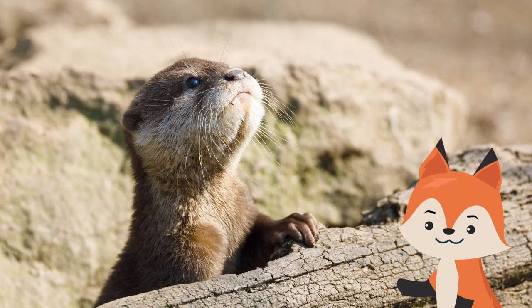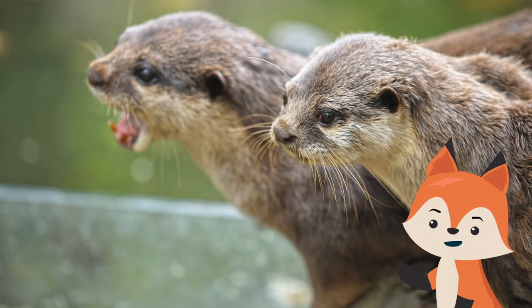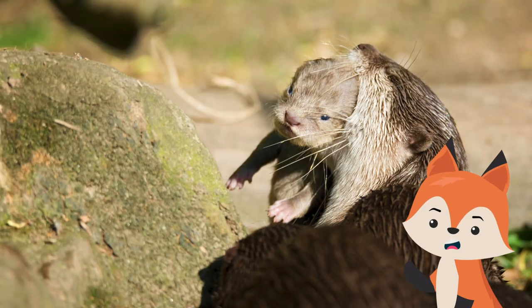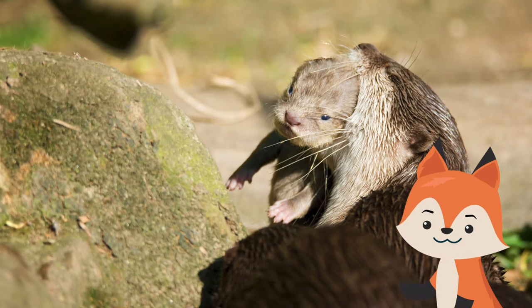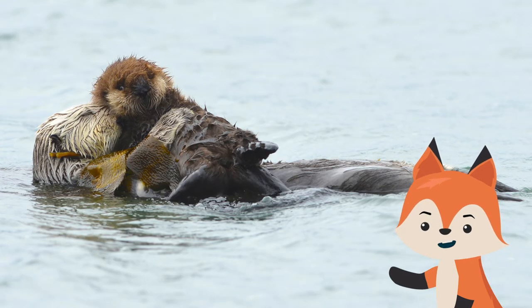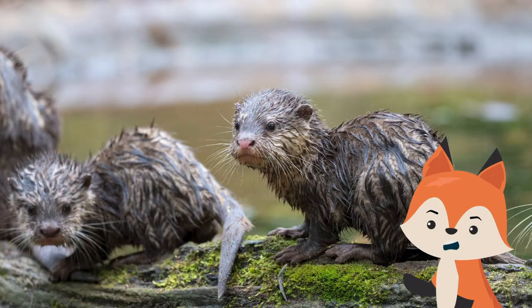Otters live both on land and in water, giving them a greater possibility of survival. Until new pups are one month old, they cannot see and depend on their mother for everything. After they gain the ability to see, the mother will teach them how to swim.